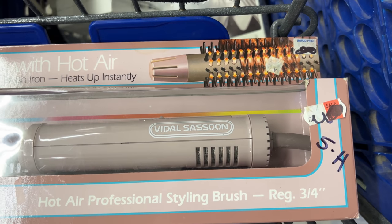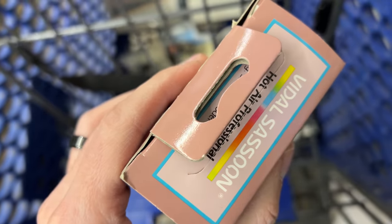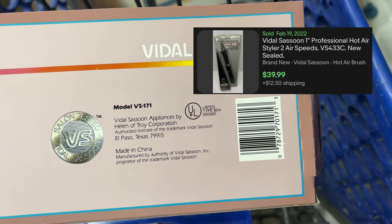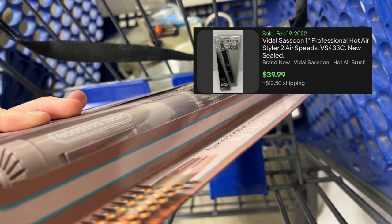Lastly we have this Vidal Sassoon — I think that's how you pronounce it. This is new-old-stock as well — a hot air styling brush — and these things sell pretty well. It's like five bucks into thirty bucks plus shipping. I love the variety this store has to offer; it's got every category you could think of, so I do multiple rounds looking through everything.